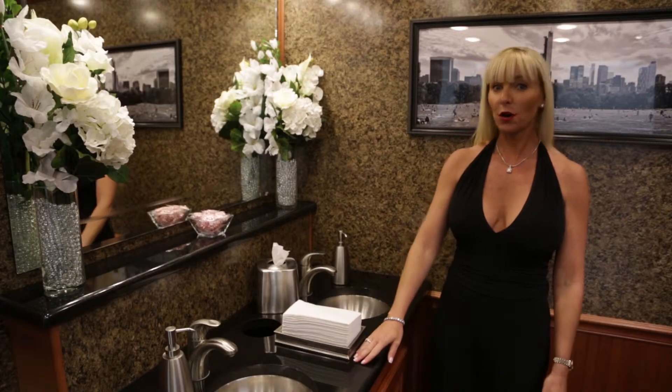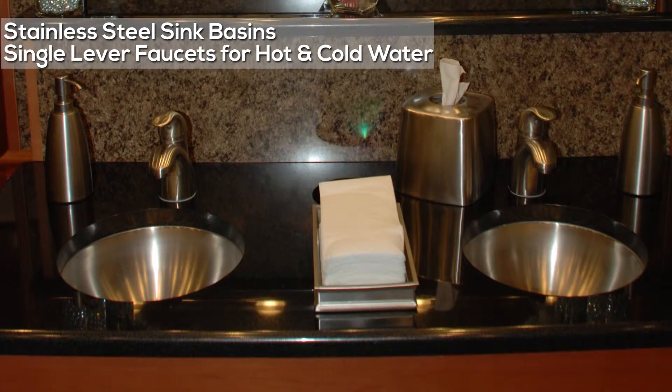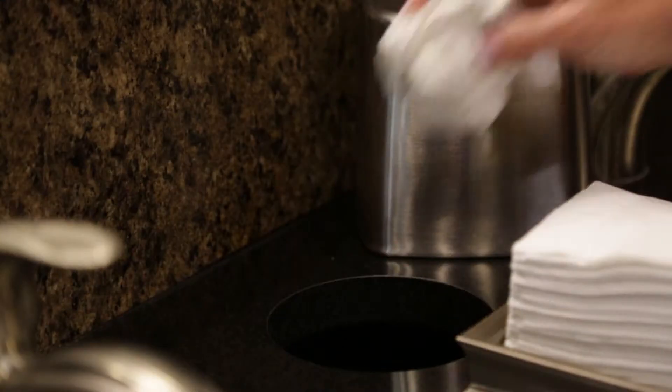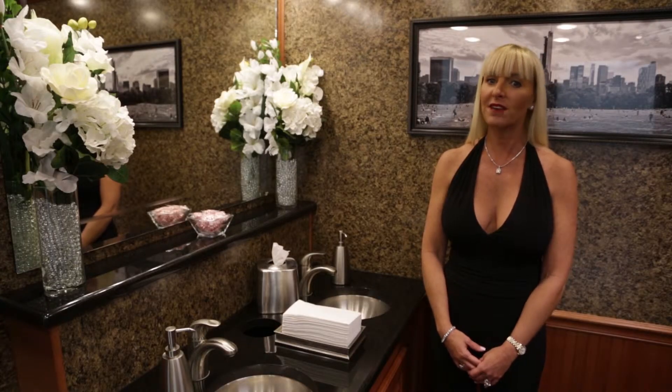The vanity countertops are black granite with two stainless steel sink basins. There's a single lever faucet that provides both hot and cold running water options. Designer anti-bacterial soap dispensers, hand towels, and filled tissue holder are conveniently located. A built-in trash receptacle drops the trash beneath the sink to keep the sink area clean. There is also plenty of space beneath the vanity to store supplies. A full-size vanity mirror has low-voltage lighting, and there is also a granite shelf beneath the vanity mirror.